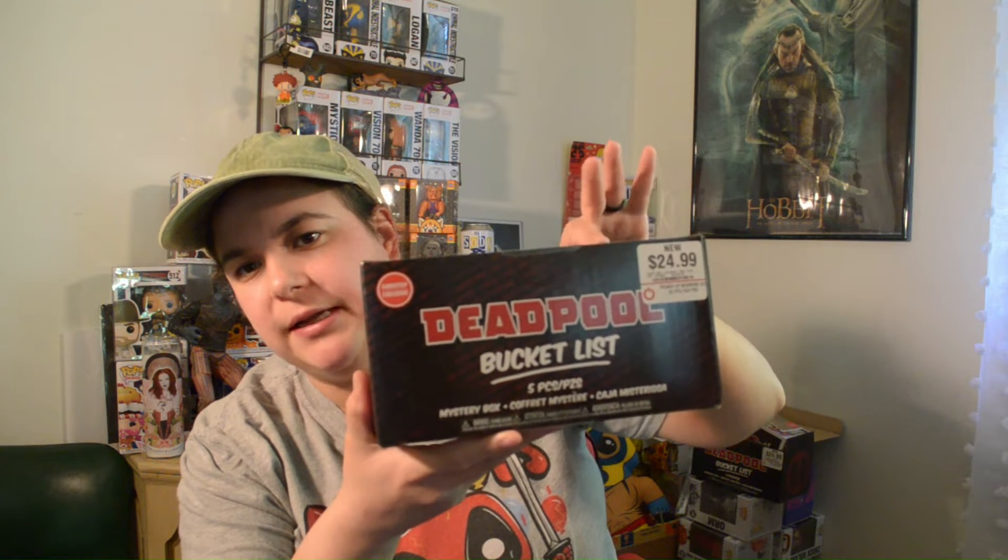They retail for $24.99. I was able to get this for $20 using my ProPlayer $5 monthly coupon. I've opened a few of these on the channel already — I will put those in the description below if you want to check those out.